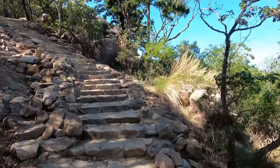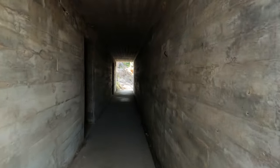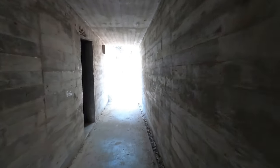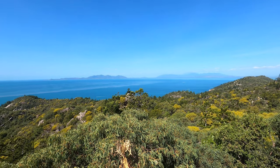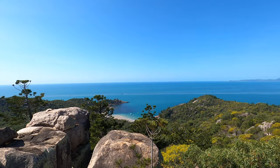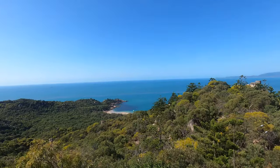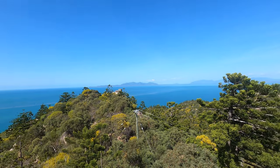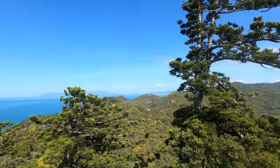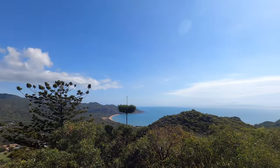The island really became well known in the Second World War because it was an important defensive position due to its proximity to Townsville, which was an important military base. I did the Forts Walking Trail — this was an artillery battery and observation post, which was really important during the Second World War. You can see some relics of WWII, and it's just a very cool kind of history lesson. I definitely recommend doing the trail.